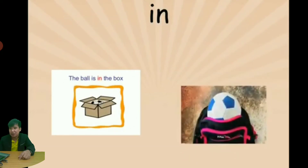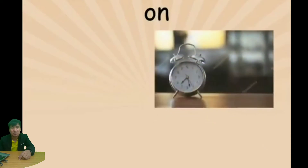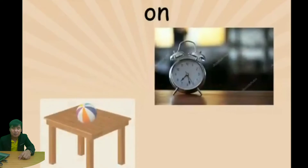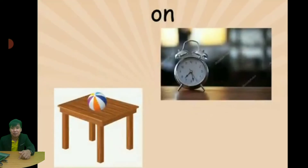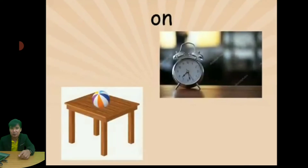Let's go to the next preposition: 'on'. The clock is on the table — say it one more time: the clock is on the table. Next: the ball is on the table. That is the preposition 'on'.